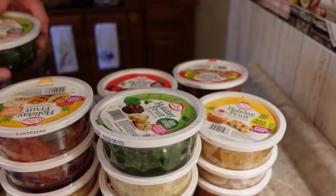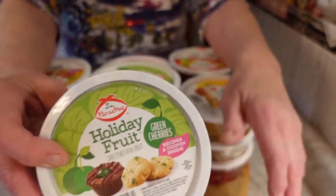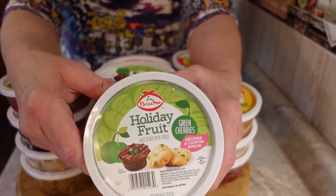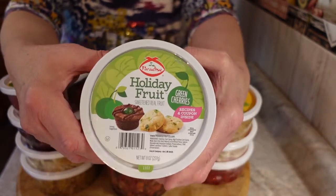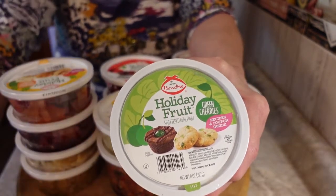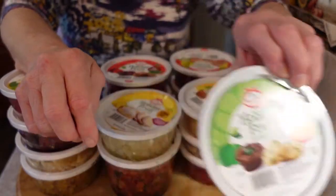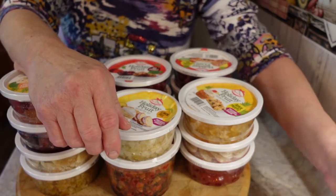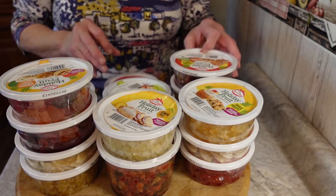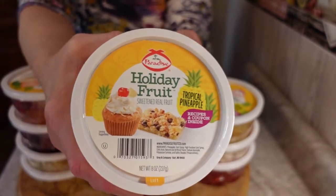I usually get about two of each container. The first one I have here is the holiday fruit — green cherries, just like maraschino cherries but green — and I got two of those. Then I have the cherry pineapple and the tropical pineapple.